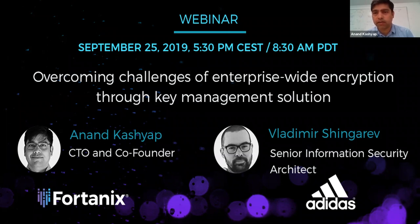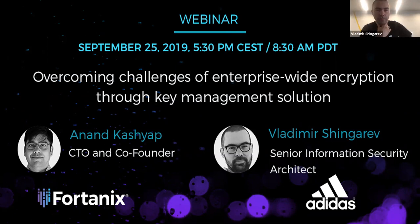We are very happy and excited to have Vladimir Shengarev from Adidas join us. Hello, Vladimir. Hello, Anand. Thank you for having me. I'm very excited and looking forward to having this conversation.